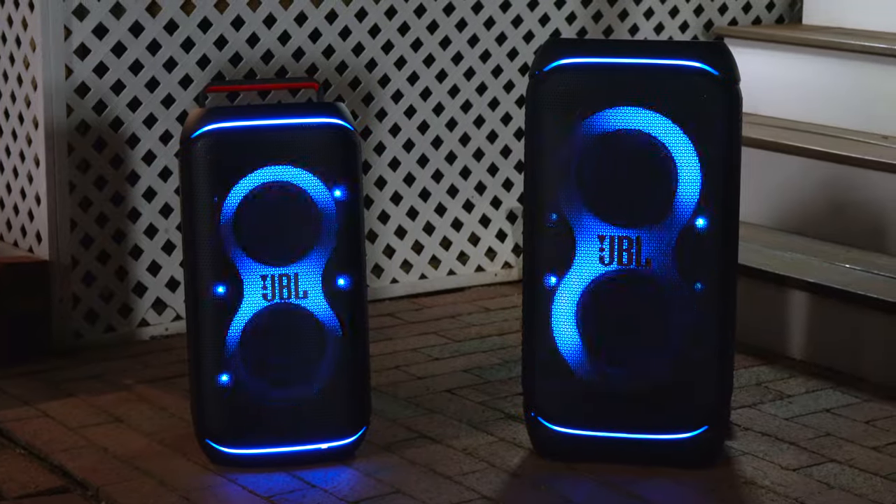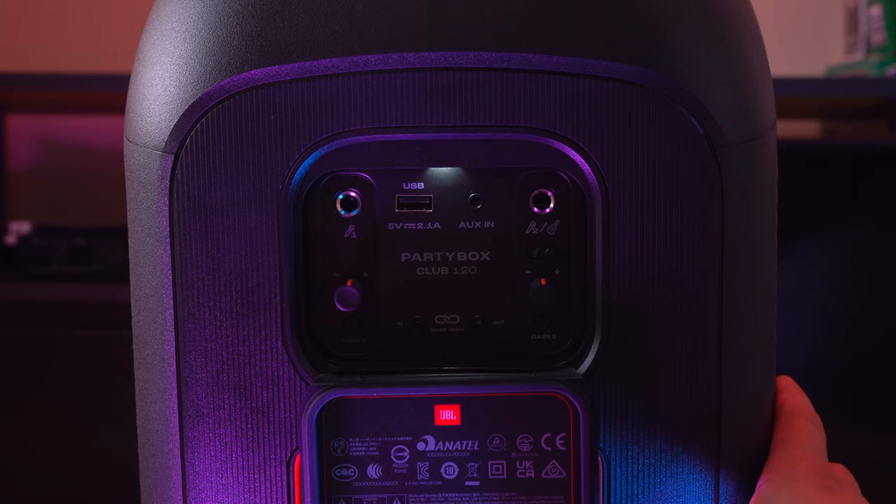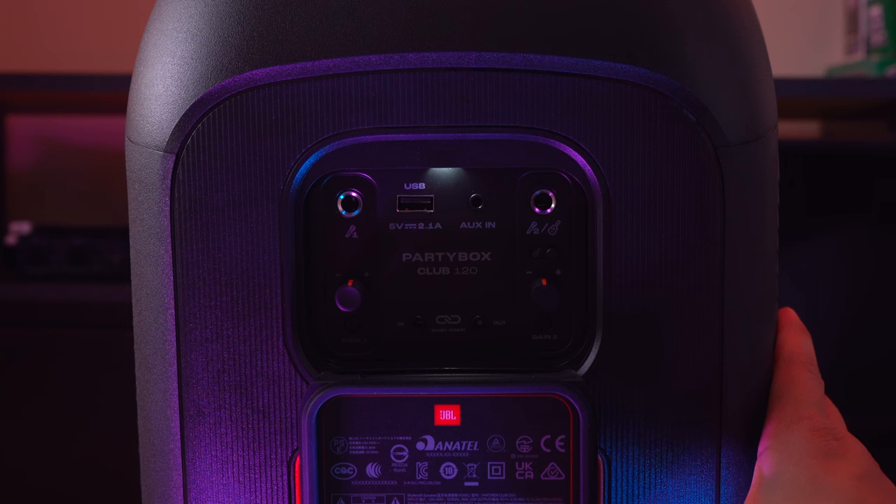Ports and connectivity are identical on both speakers. Both can connect to two devices simultaneously so you and a friend can both DJ. Latency isn't an issue so you can watch videos on your phone. Both the 320 and 120 support SBC and AAC audio codecs. Both have a 3.5mm audio jack for wired connection, an audio out jack for daisy-chaining other speakers, and a USB-A port to charge devices or play music from a USB stick.